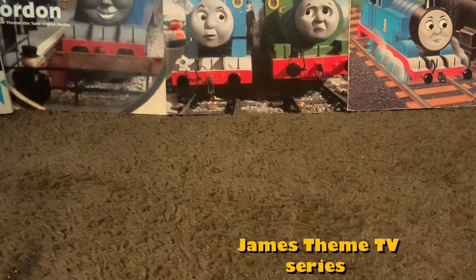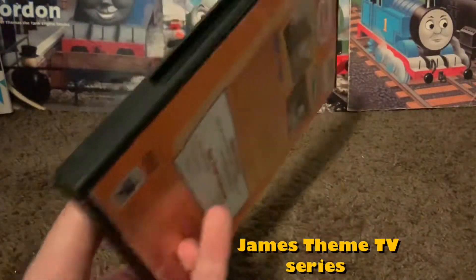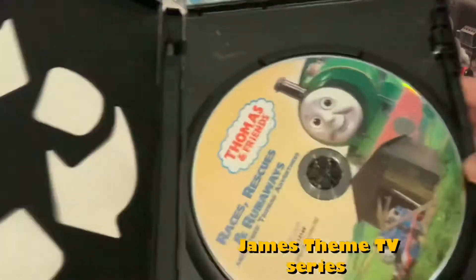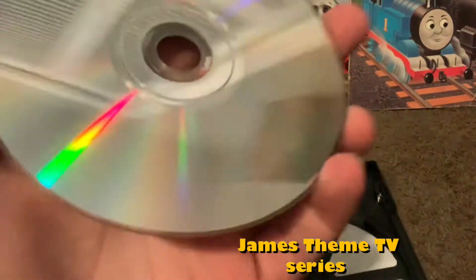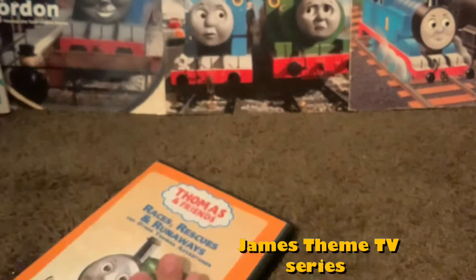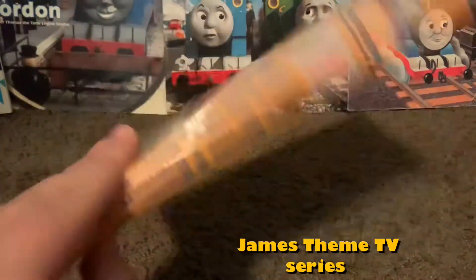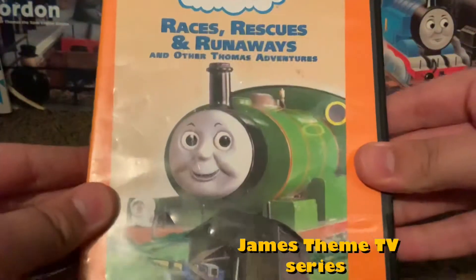The first DVD is Races, Chases, and Runaways - The Other Thomas Adventures. This is one of my older DVDs, and it still has it in there. The DVD was scratched up. And I really like to cover it all in, and that's my first one in the collection.